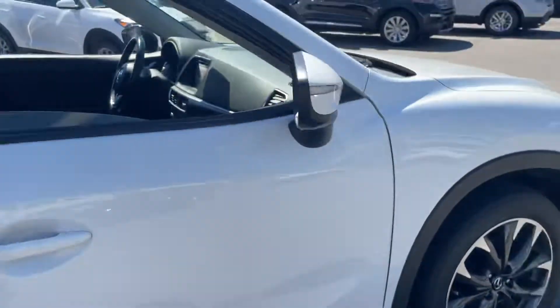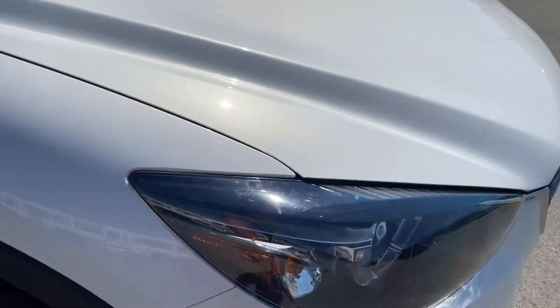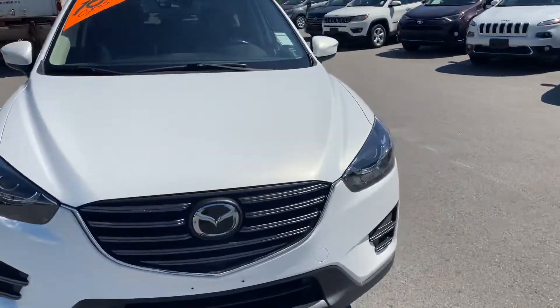Really nice condition, 40,000 kilometers. I do a video — much easier so you get a good idea of what you're looking at here.